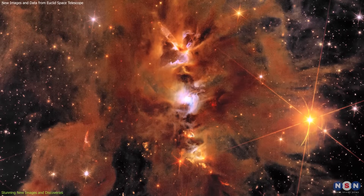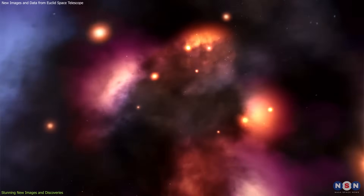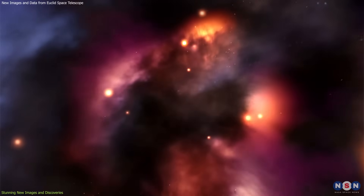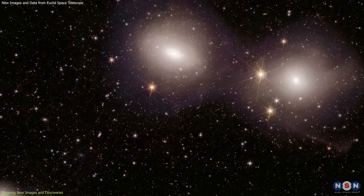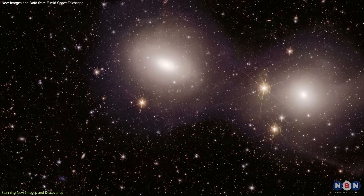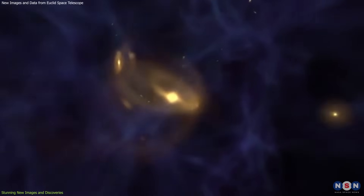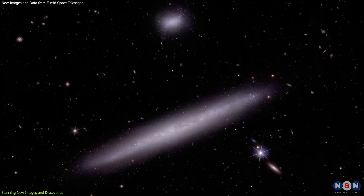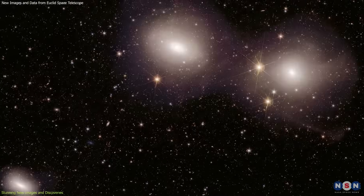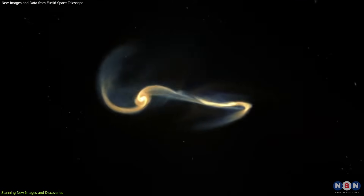In Messier 78, the images reveal complex filaments of gas and dust, illustrating the processes of star formation and the early stages of stellar evolution. Euclid's image of the Dorado group, one of the richest galaxy clusters in the southern hemisphere, is another notable example. This image captures evolving and merging galaxies, producing shell-like structures and vast, curving tidal tails, providing invaluable data for astronomers studying the dynamics of galaxy formation and evolution.